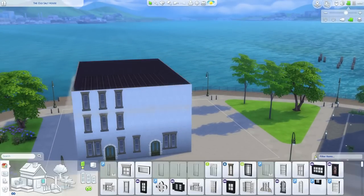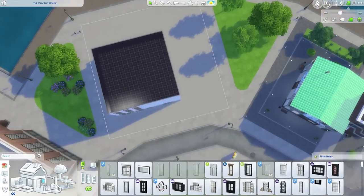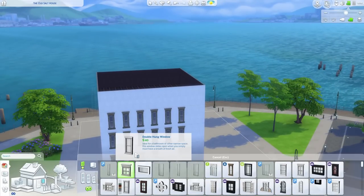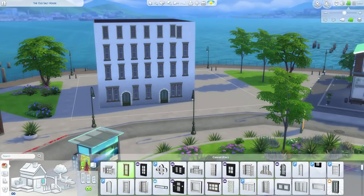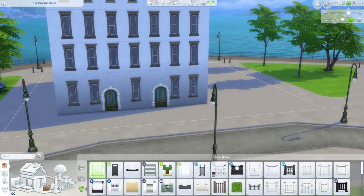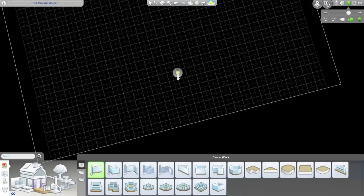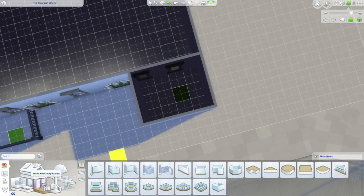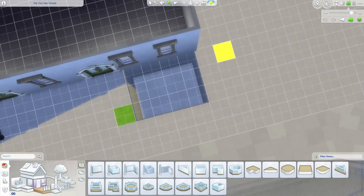Trying to furnish four floors of a big building is a little taxing, and I didn't really have a lot of time this week because I did have some medical things going on — just some testing, nothing to worry about. I think I might go back and furnish it later on because I'd really like to, and that's something I've always wanted to do — make my own apartments — because as we all know the ones in San Maishuno are a little limiting.